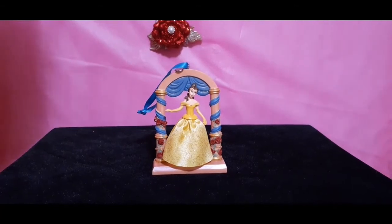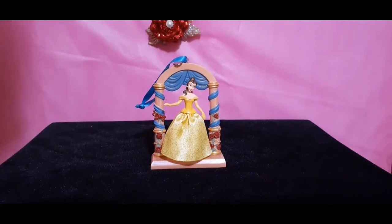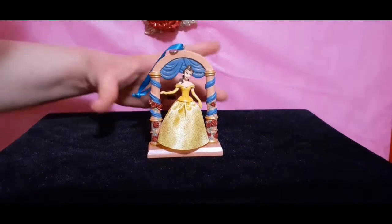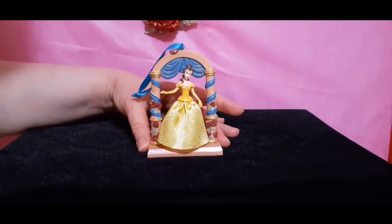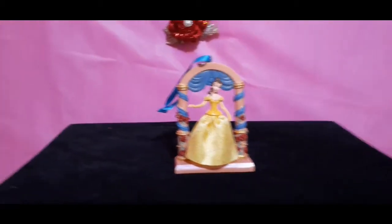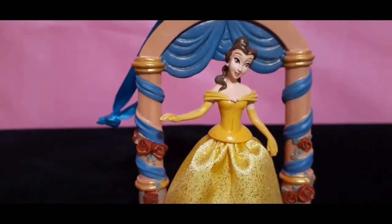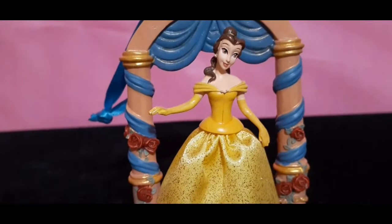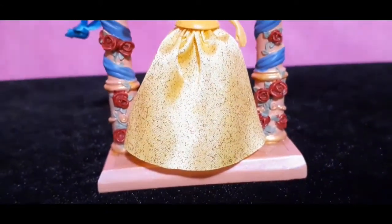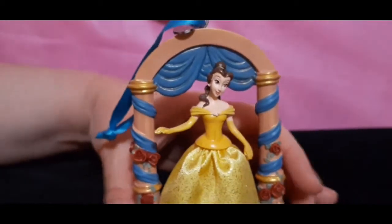Ladies and gentlemen, isn't she beautiful? This is one of two beautiful Beauty and the Beast ornaments that I'll be sharing with you in this video, plus a gorgeous journal, so stay tuned to the very end. This is Belle from the amazing Disney animated movie Beauty and the Beast, and you can see her standing so pretty and so elegantly with that gorgeous gold sparkly ballroom dress. Isn't she stunning? She is underneath a really elegant arch — like a golden arch wrapped in blue ribbon and roses. She is beautiful.